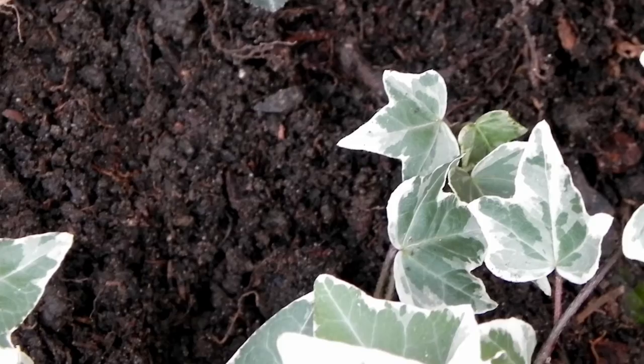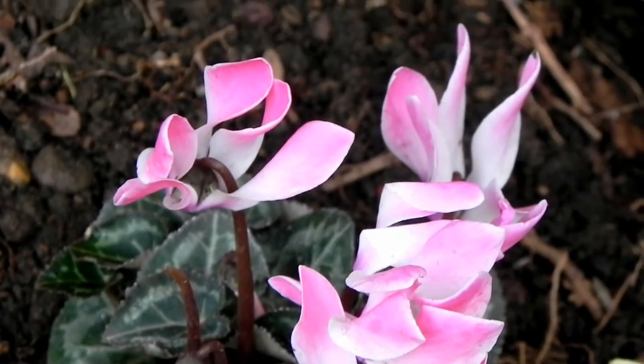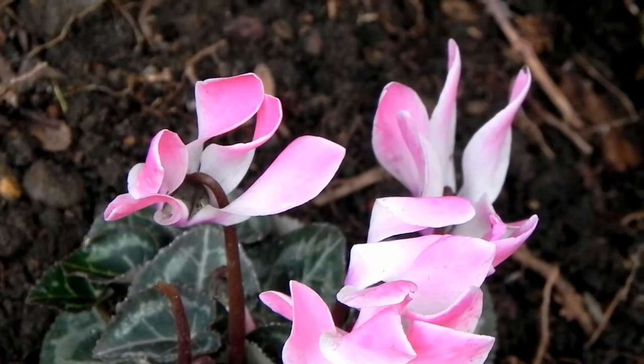We got some cyclamen — they really did look quite sick, but these ones still had flowers on them and weren't rotting, so I thought they might be okay. So they've been added to the Borg Collective.